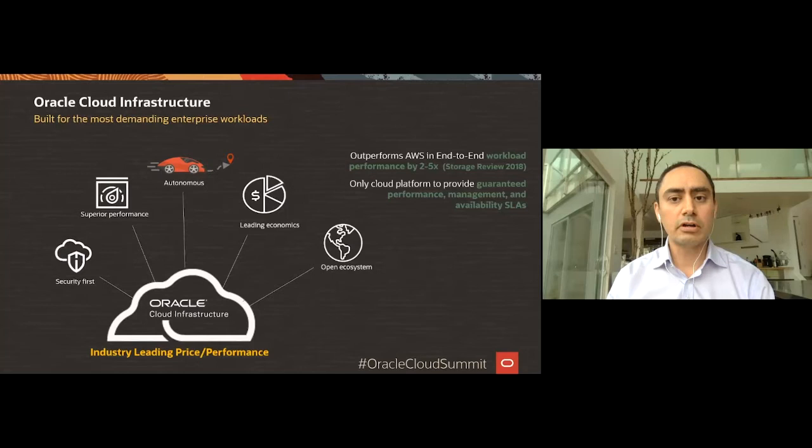The net result is that Oracle today, in terms of performance, performs much better than any other cloud providers, including AWS — in general we are 2 to 5x faster. Oracle is also the only vendor in the market that guarantees SLAs across performance, management, and availability.